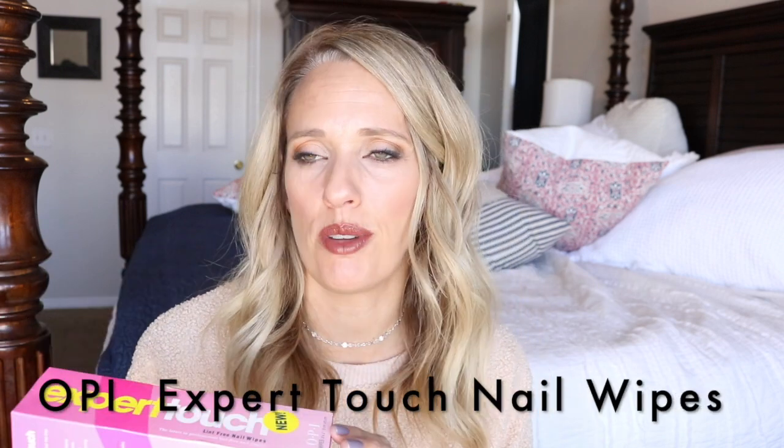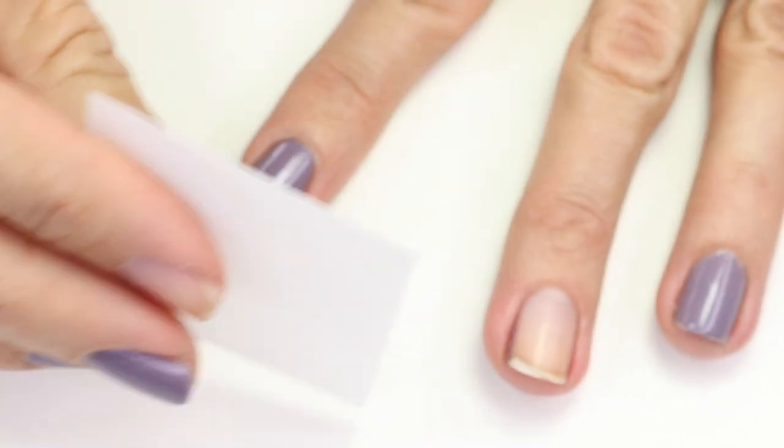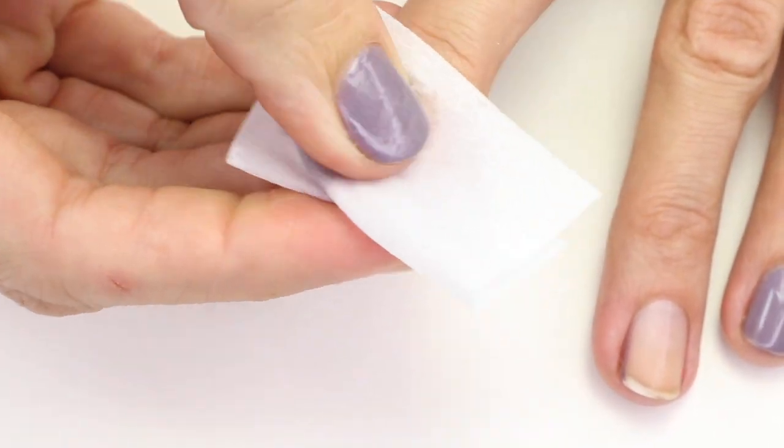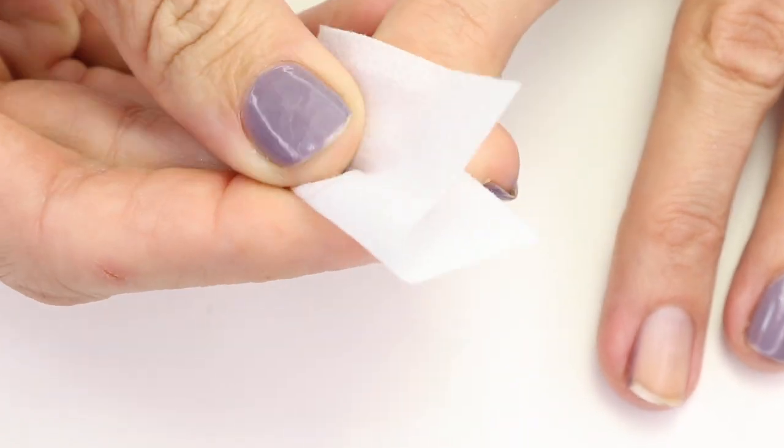As far as removing pads go, I really like to use cotton rounds. They can leave little fuzzies on your nails sometimes, but I like the amount of remover you can get on there with one or two pumps. If I am doing gel or I'm just not in the mood for fuzzies, I've really been liking these OPI Expert Touch lint-free nail wipes. They are a little bit more money so I don't use them all the time, but they're lint-free and they actually hold quite a bit more remover than I thought they would.